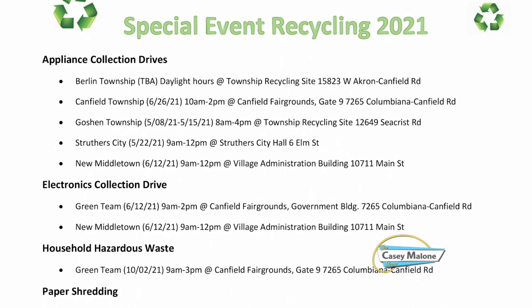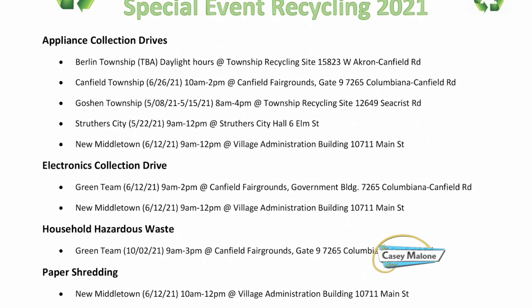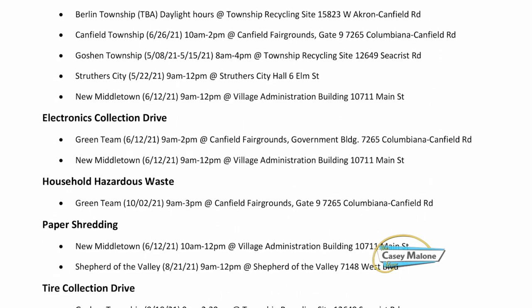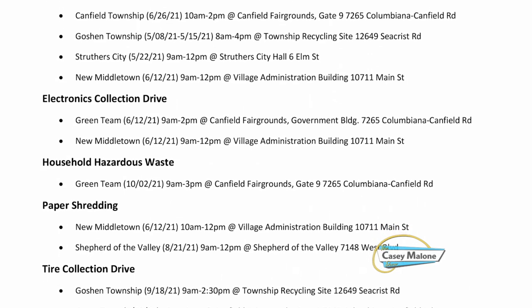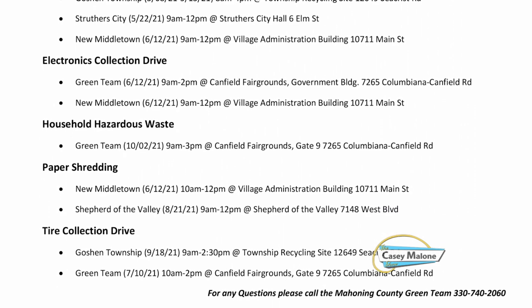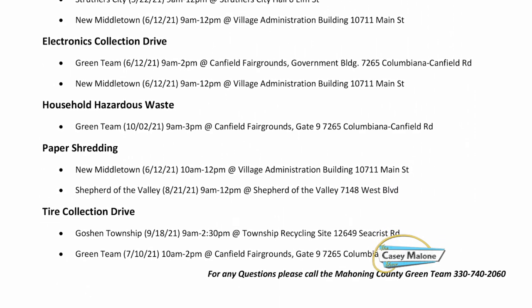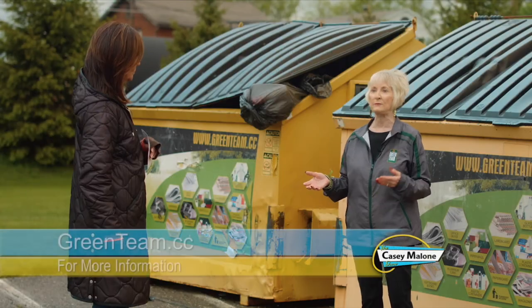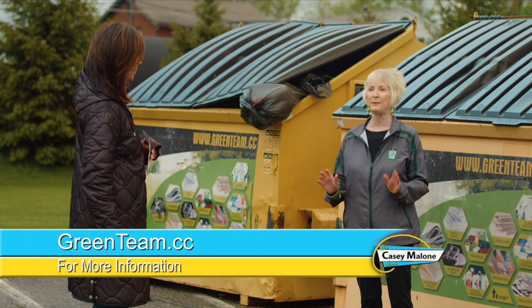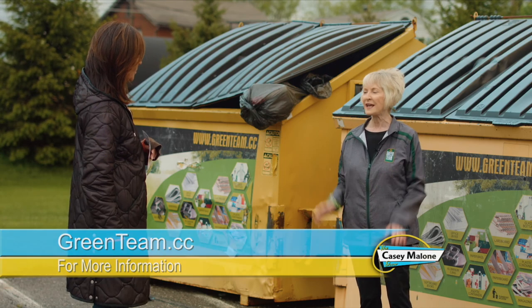We have a lot of drives coming up — electronics, the Household Hazardous Waste Drive is coming up very soon, the tire recycling drive, and a lot of townships are having metal appliance drives and paper shredding events. Anyone interested just has to contact us.